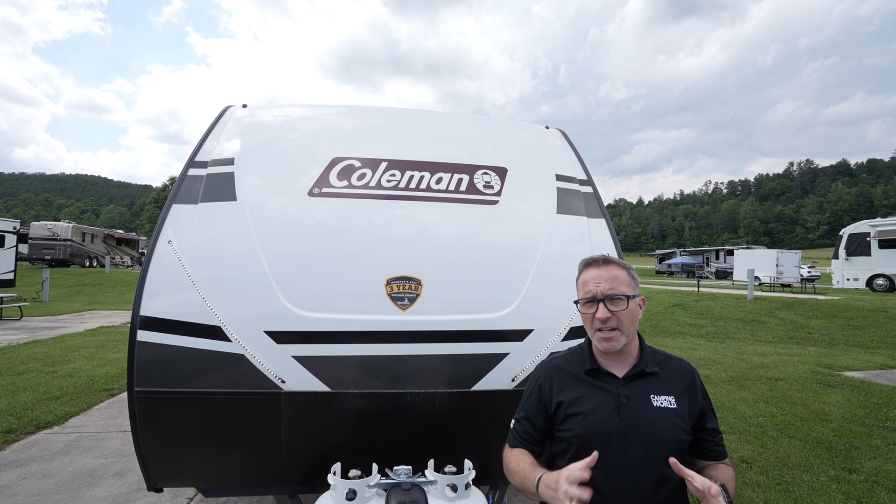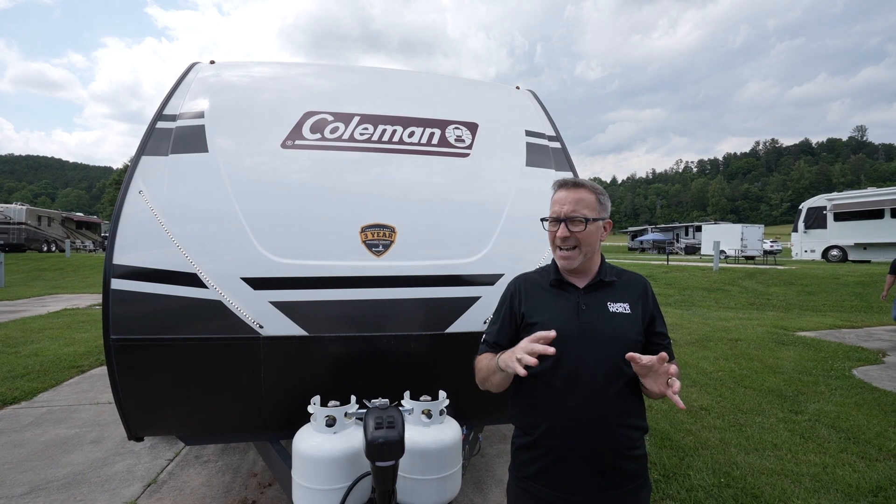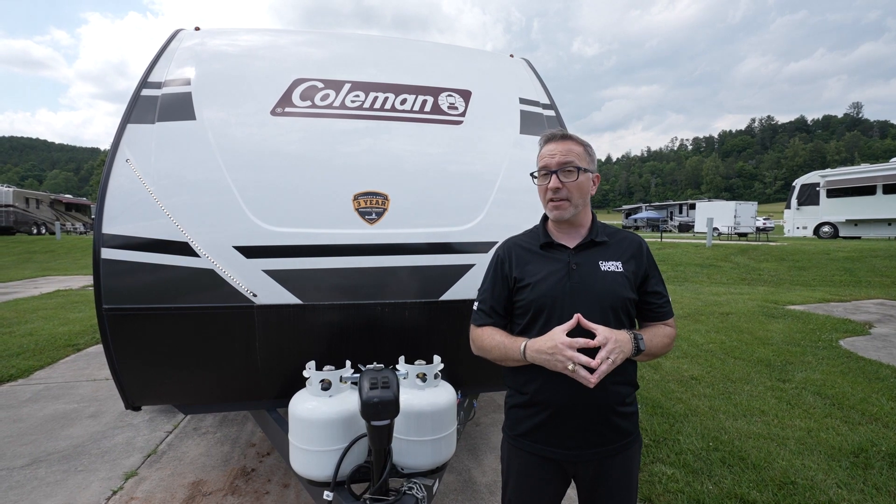Coming in at 31 feet, 11 inches, 6,400 pounds dry. This beauty will sleep six and maybe eight, depending on the configuration, but this is a rear living couples coach I think you're going to love.